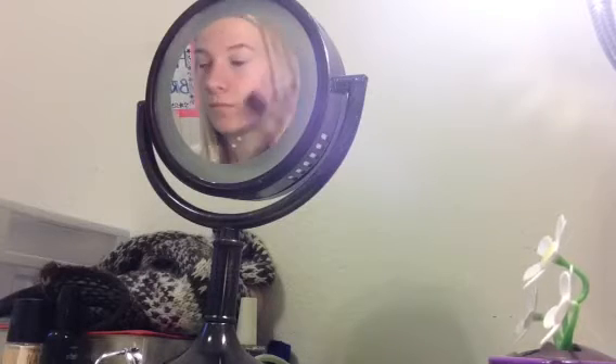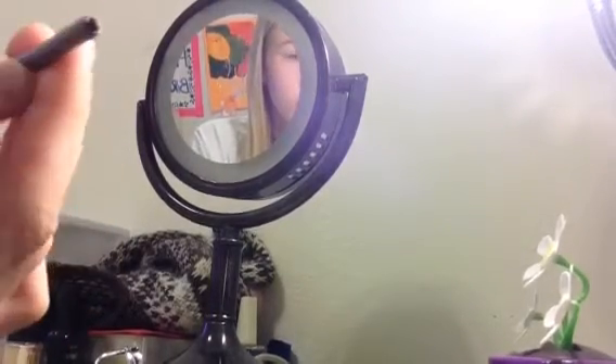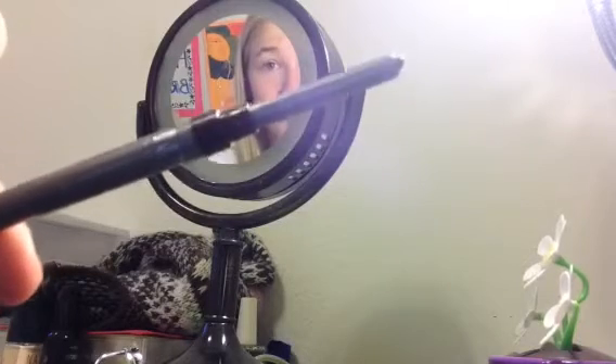Then I just blend that in. Then this is just my NYC eyebrow and eyeliner cover stick and I'm just going to use this to fill in my eyebrows.